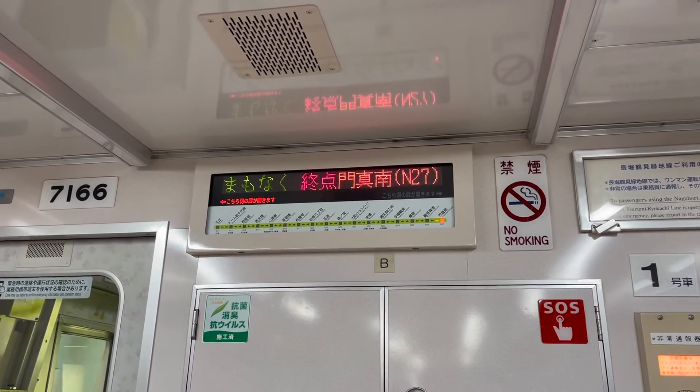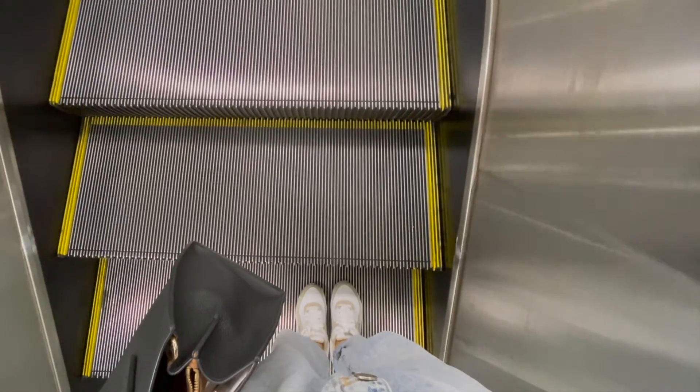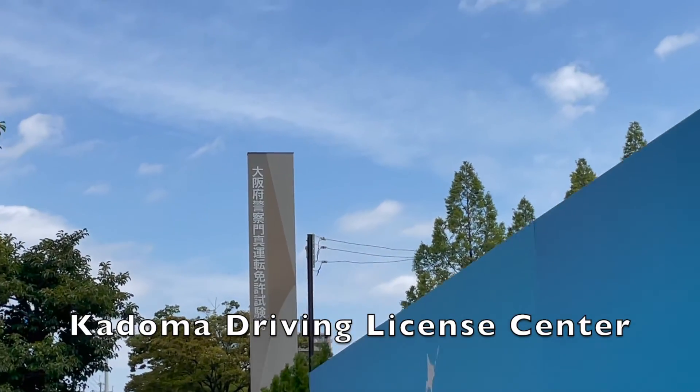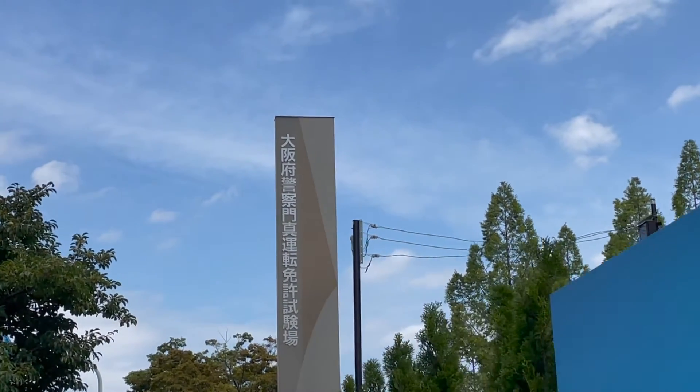Graduating successfully from the driving school does not mean you receive your driver's license right away. You have to go to the nearest driving license center to take the written test again. I went to the driving license center in Kadoma City in Osaka, and I passed the test and received my driver's license on the same day.